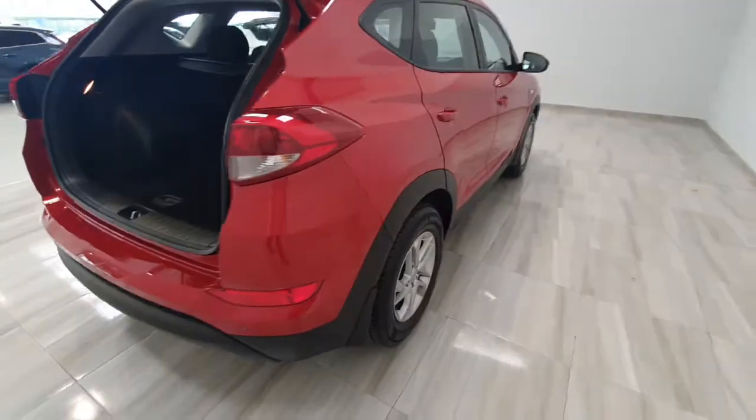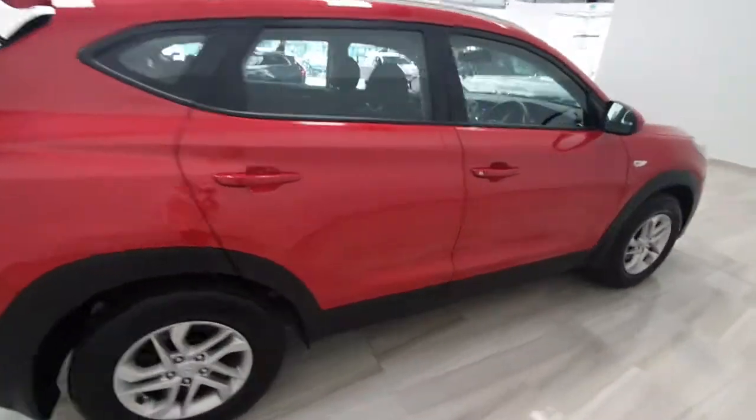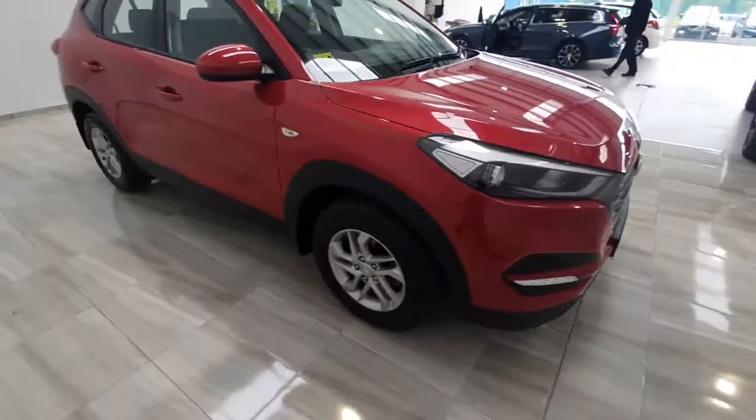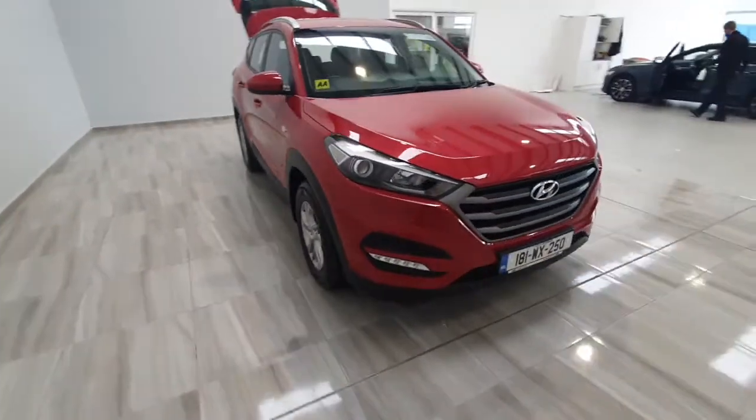This car is in excellent condition throughout and will be supplied with a minimum of a year's warranty. If you want to find out any more information on this car, please get in touch with us using the details below.